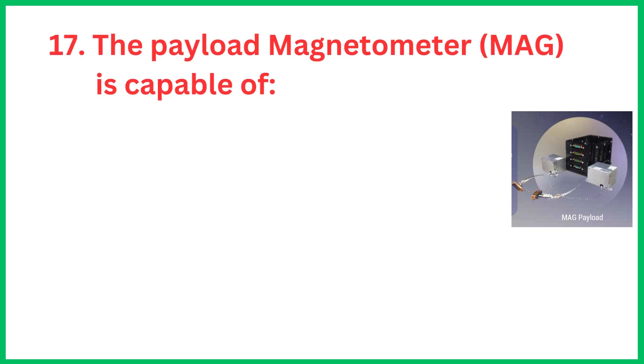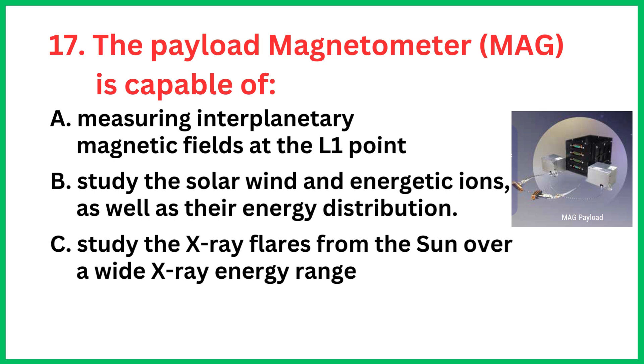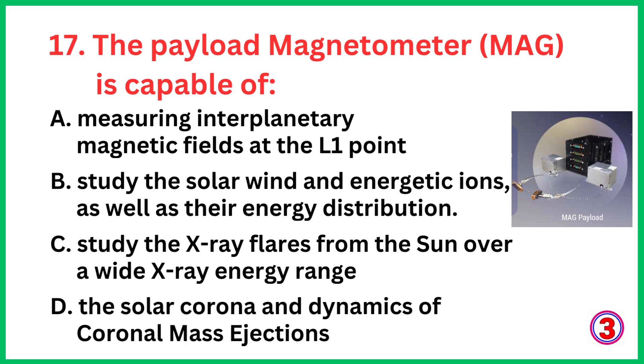The payload magnetometer is capable of... The correct answer is option A, measuring interplanetary magnetic fields at the L1 point.